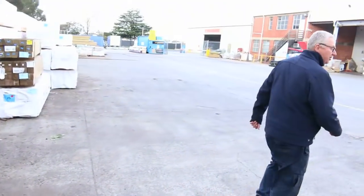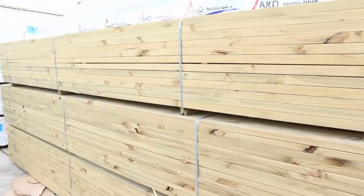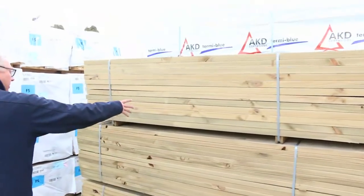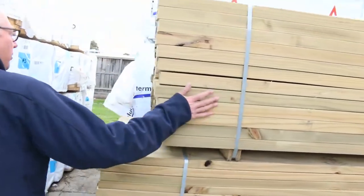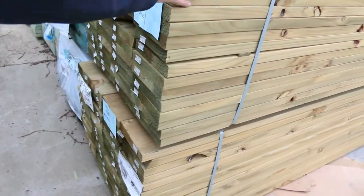We've got heaps of tiles down the back of the yard as well. Have a look at these couple of packs here — nice long packs of treated pine. There's a pack of 140x45 5.4s and a couple of packs of heavy 6 metres in the 190x35.